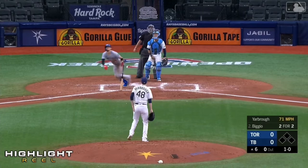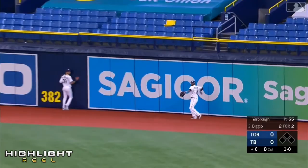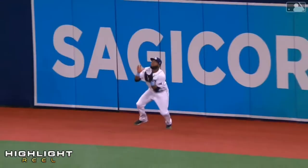High fly ball to right center field. It's going to be Margot making the catch, stuck in front of the fence. Let's remember one thing — Manuel.